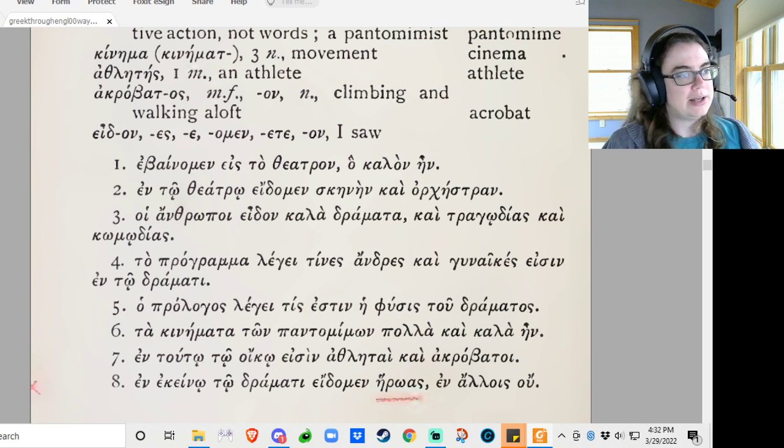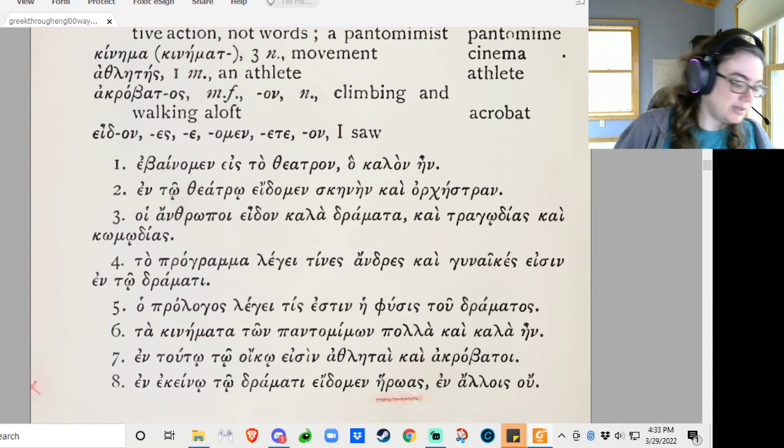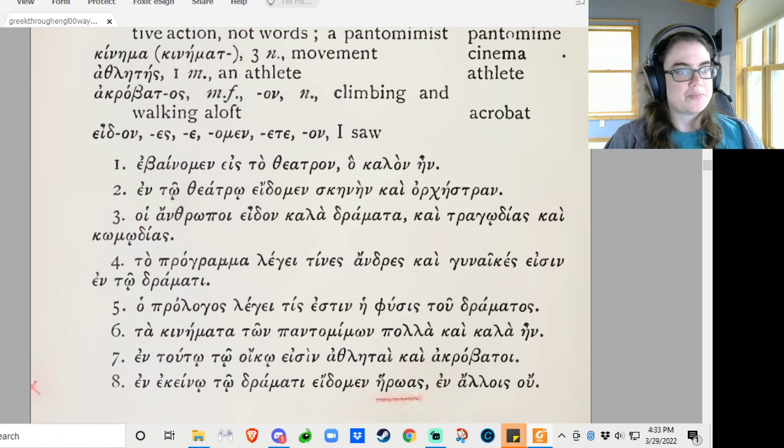Toa programa lege tines andres kai gunaikes essen in toai dramati — the program says which men and women are in the drama, in the play. Toa prologos lege tis esten y fuses tu dramatos — the prologue says what is the nature of the play. Because tis is modifying fuses, so even though I want to say 'who,' we're not talking about a person right now.